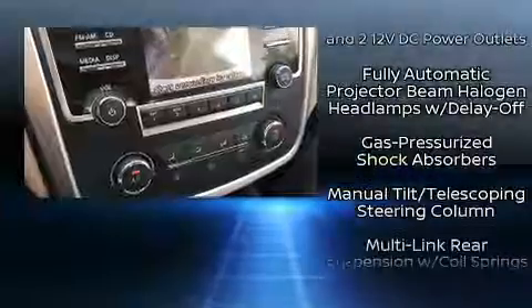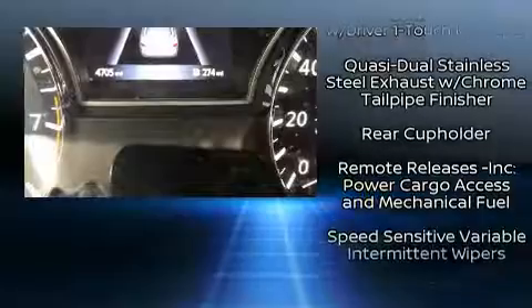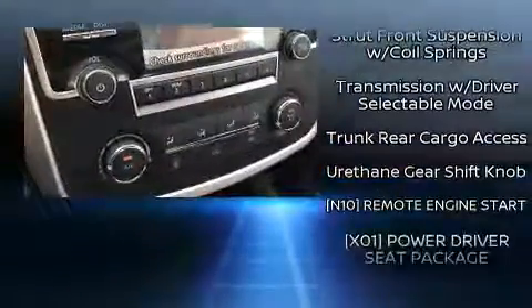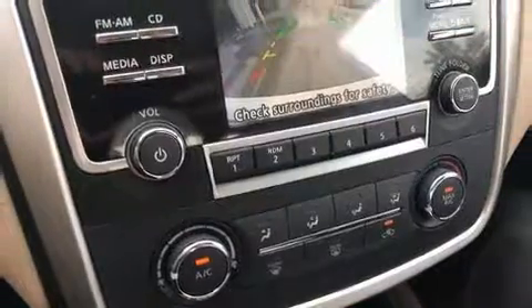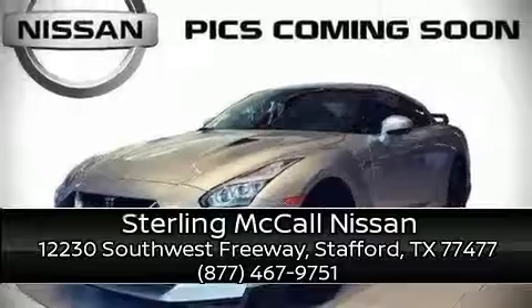Four-wheel disc brakes with ABS further enhance safety. This vehicle has achieved certified pre-owned status by passing Nissan's comprehensive certification process, including a comprehensive 156-point inspection. Please don't hesitate to give us a call.